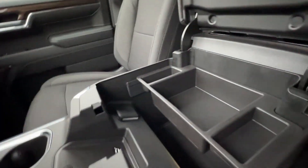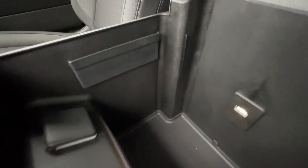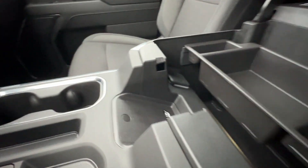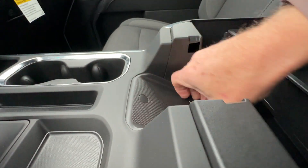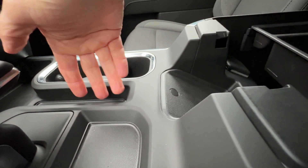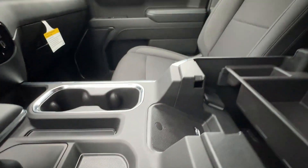Here's the console — there's a tray and then a nice deep large console. I like what they've done with the wireless charging; it's right here, easy and out of the way, and that gives you extra space for other items.